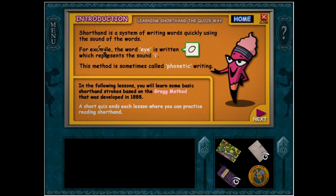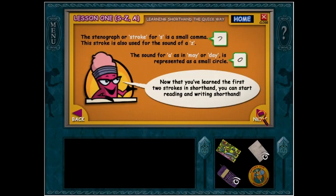Writing words quickly using the sound of the words. For example, the word 'I' is written that way, which represents the word I. This method is sometimes called phonetic writing. In the following lessons you will learn to... The stenograph or stroke for S is a small comma. This stroke is also used for the sound of Z. The sound for A as in 'may' and 'day' is represented by a small circle.